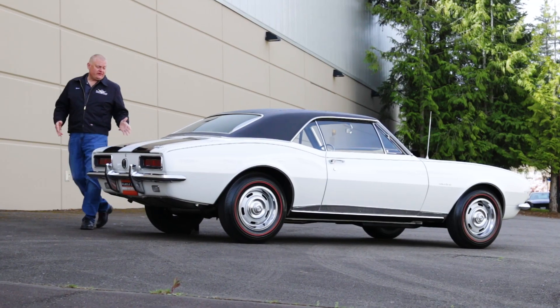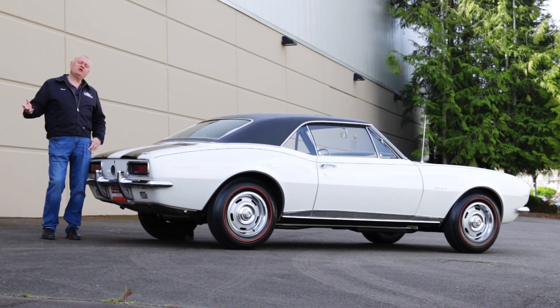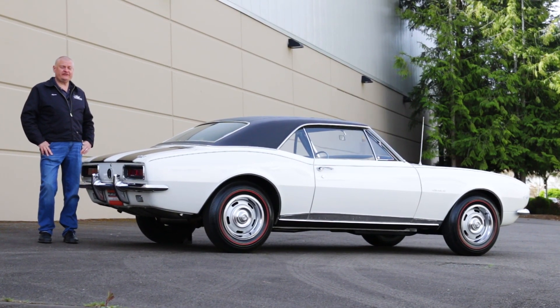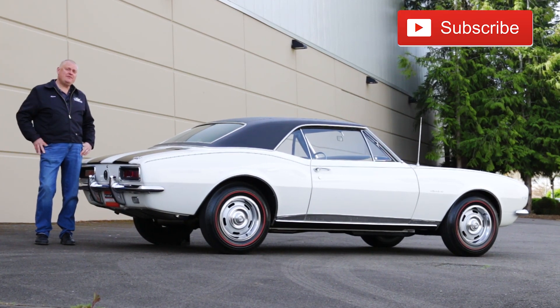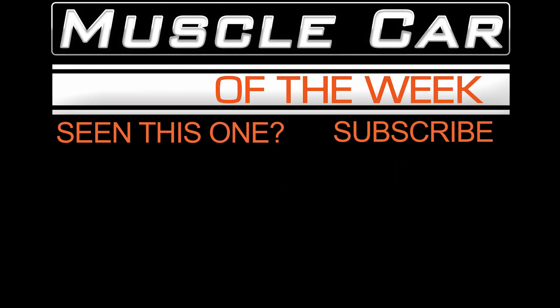Man, I sure love the sound of that Solid Cam 302. What can we bring out next time from the Brothers Collection? I'm not sure, but if you subscribe, you'll be able to find out, and we'll see you next time on Muscle Car of the Week.